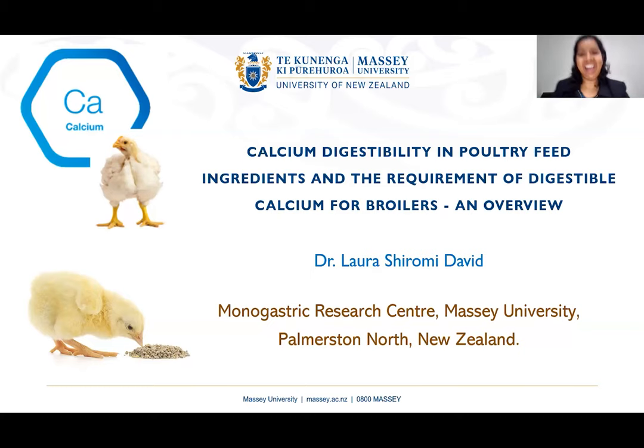Thank you, Brenda. Welcome you all to my presentation today. As Brenda introduced, I'm Laura Shiromi-David, a postdoctoral fellow at Massey University.